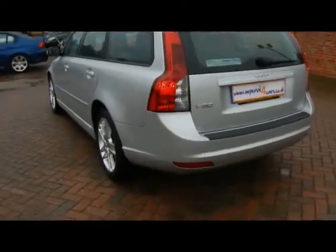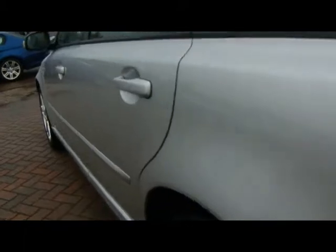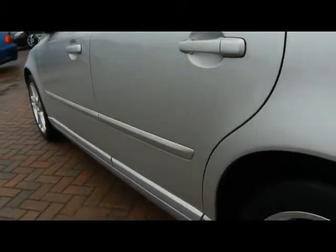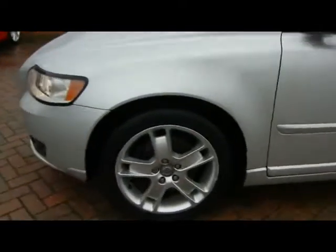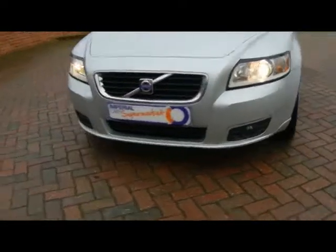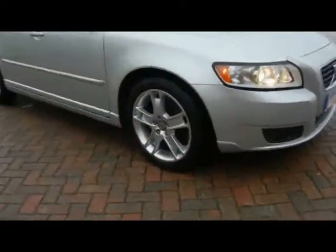Starting around the back, we've got absolutely no dents, scrapes or scratches to the bodywork — very nicely kept. We also have front fog lights and 17 inch alloys.